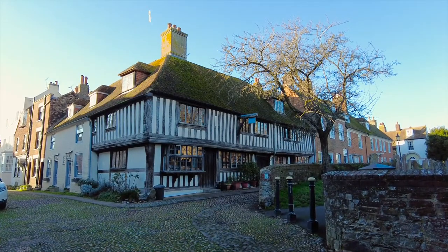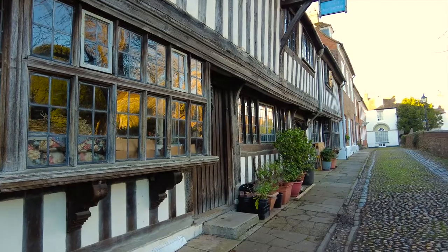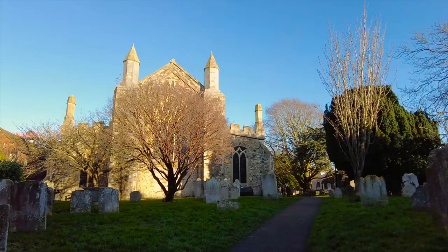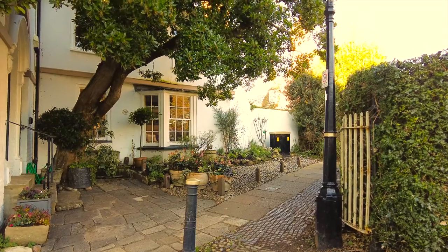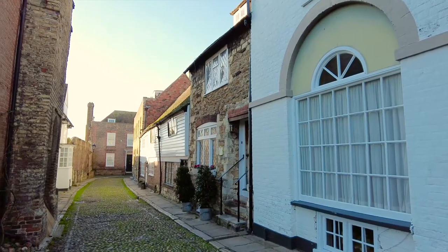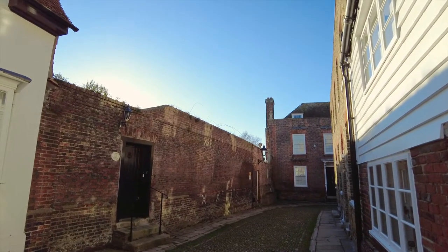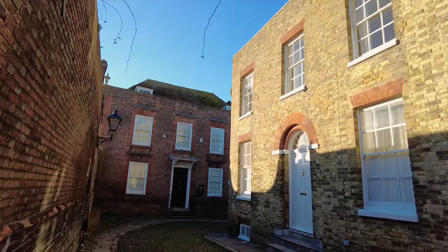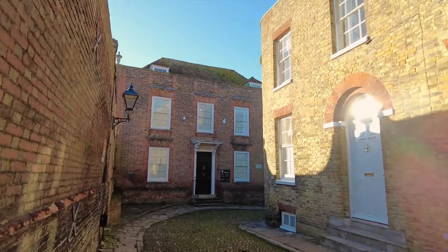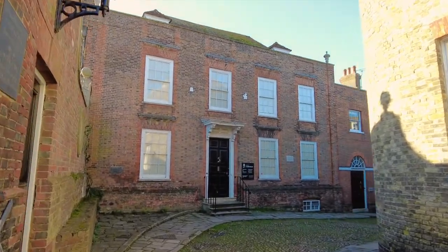We reach the corner of Church Square on Watchbell Street, which leads to the Hope Anchor Pub — but not yet. We're going to head around Church Square. You feel there's a certain sense of pride in Rye; everything looks rather neat and tidy. Heading down West Street towards the National Trust-owned Lamb House, behind that wall are the splendid gardens enjoyed by E.F. Benson and Henry James. It was here E.F. Benson wrote the Mapp and Lucia novels, set in the fictional Tillings — which we all know is Rye — and it's why the TV adaptations were filmed here.